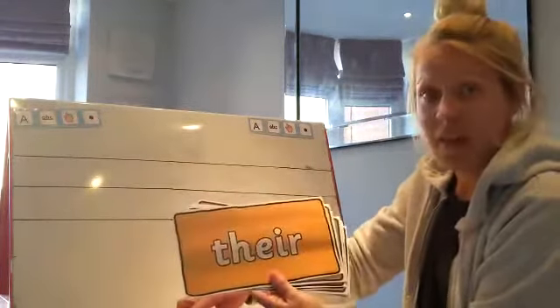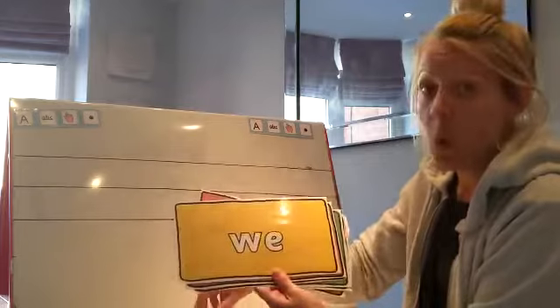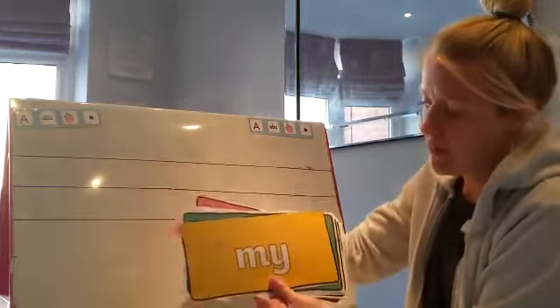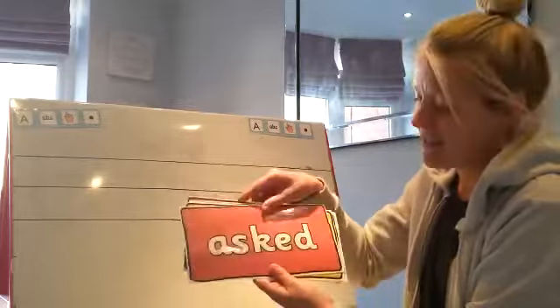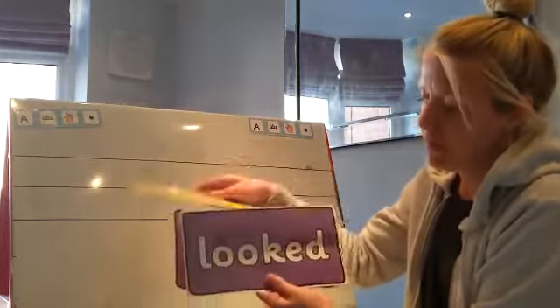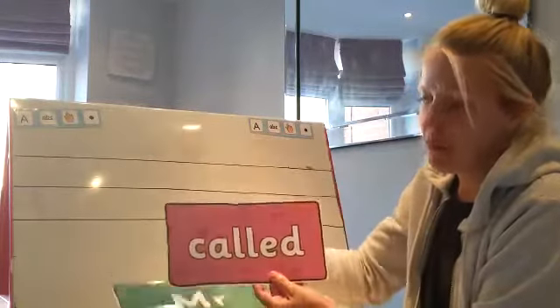There, are, we, o, my, me, asked, people, looked, Mrs, Mr, called.